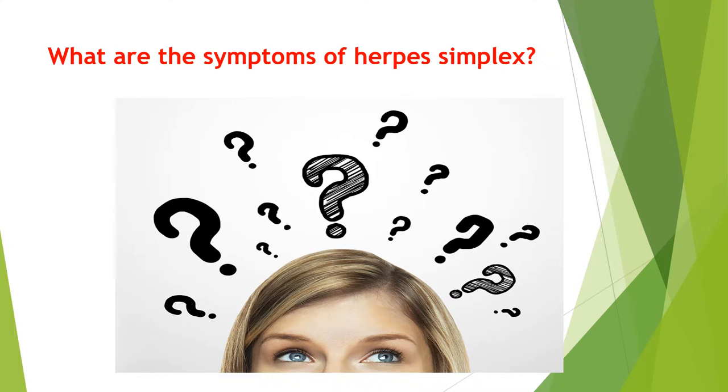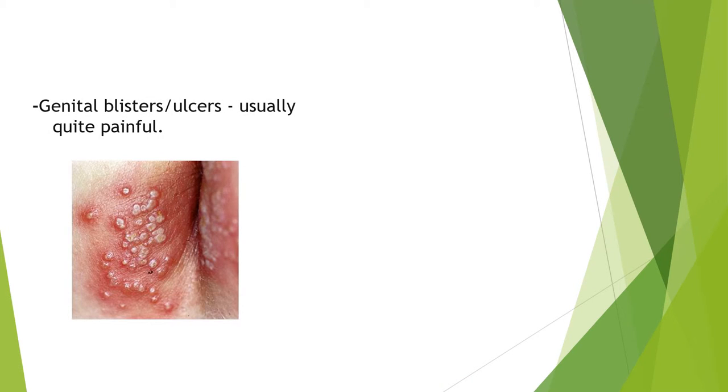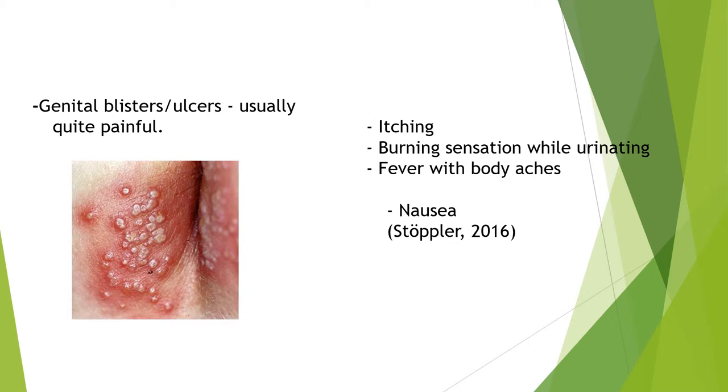People can contract painful blisters, as seen in the photo. They can become quite inflamed, and the genital regions can become itchy, with many people finding it painful to urinate. Nausea can occur in more extreme cases.